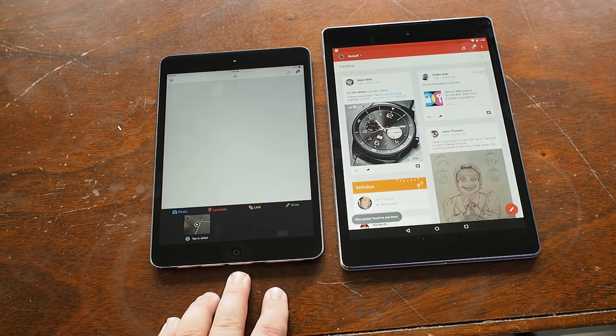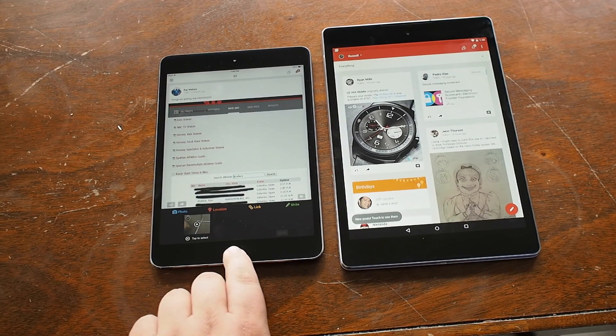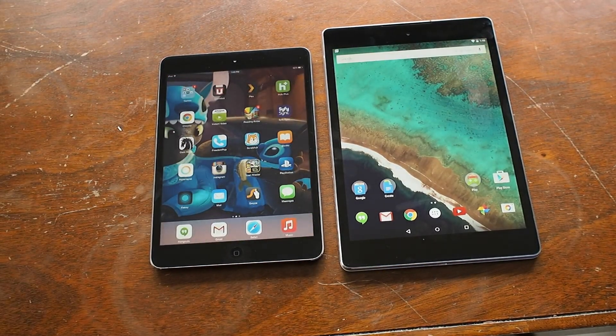You see the same thing here with another Google-made app. Google Plus loads significantly faster on the Nexus 9, getting you your images and your text a whole lot faster.